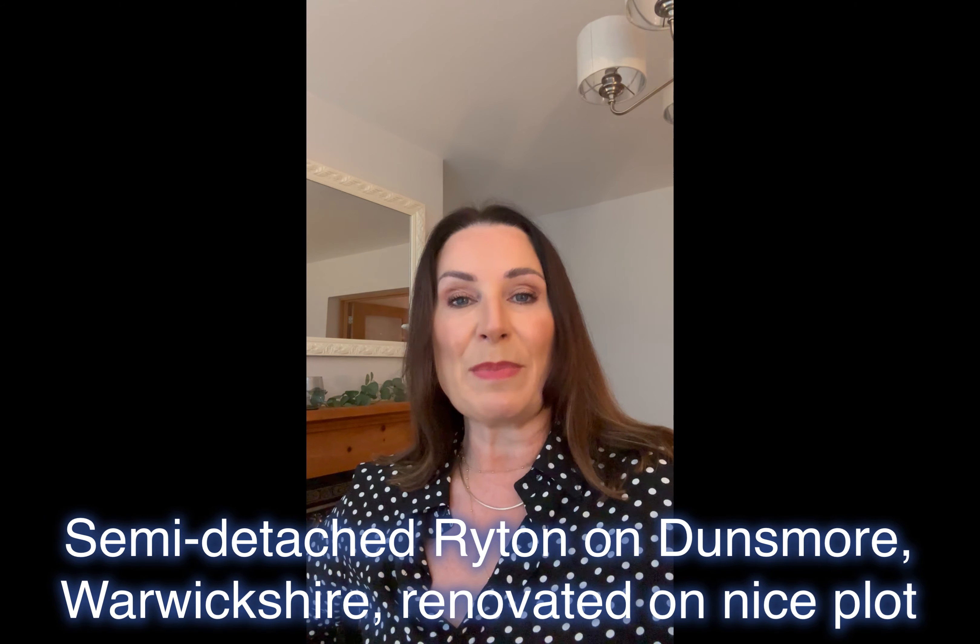This is a three-bedroomed semi-detached property in Wrighton on Dunsmore on the Leamington Road, so it's got really good access to Rugby, Leamington and Coventry. The current owners have renovated it beautifully. The brief synopsis: it has three bedrooms, there is a loft conversion so the third bedroom is on the second floor, and the kitchen has been totally refitted with all new fitted appliances.